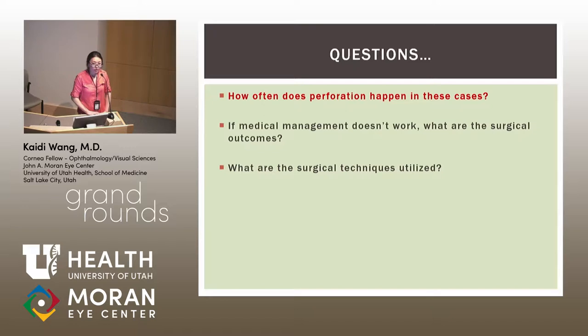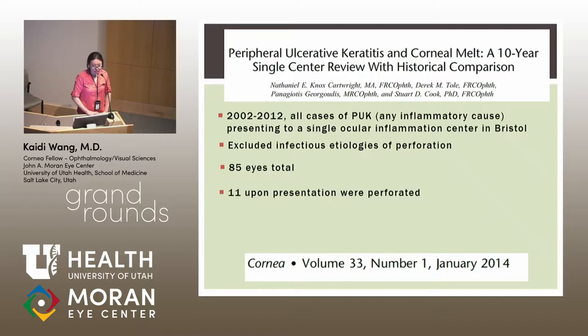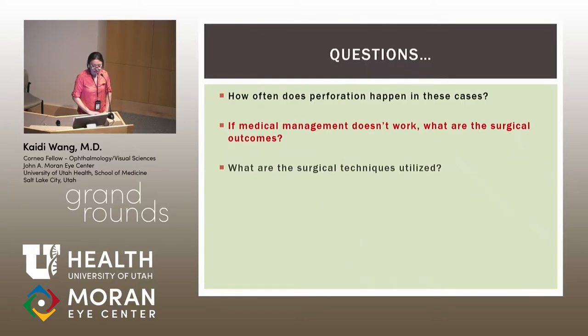Regarding perforation frequency: a retrospective case series from a single center in Bristol, covering all inflammatory PUK cases from 2002 to 2012, excluded infectious etiologies. There were 85 eyes total; 11 had already perforated at presentation. Five of those 11 were initially managed with glue, and six went directly to surgery — but all eventually required surgery, including those initially glued. Eleven out of 85 is higher than expected, though this is a tertiary referral population.